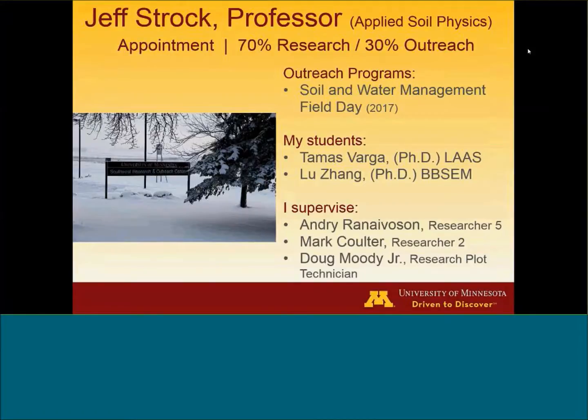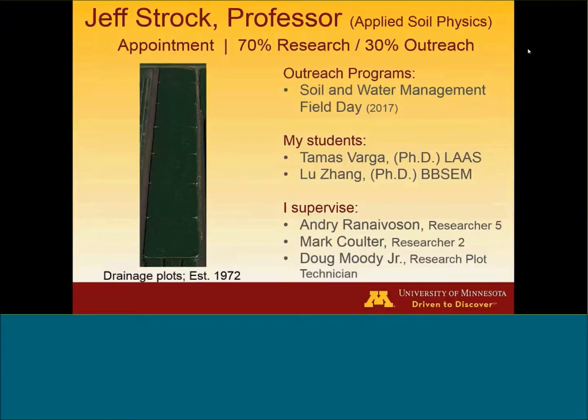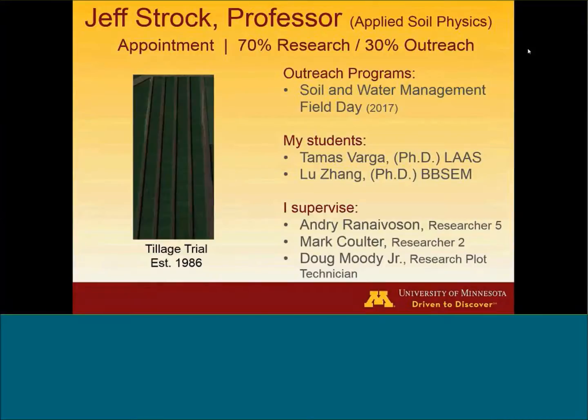I have a number of projects that I am taking the lead on. The first one is our drainage plots. We've used these for cover crops and nutrient management. Currently, we've got a project that Tomasz is working on with some supplemental irrigation, and we'll talk more about that at the end. We've got a long-term tillage trial that we've been doing out at the Research Center — this one just finished with a sulfur experiment — and currently I'm working with Axel Garcia, looking at cover crops, soil water availability, and soil water balances on that site.